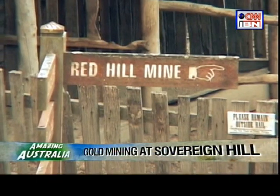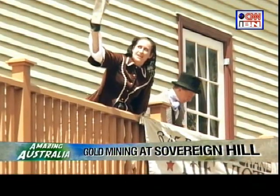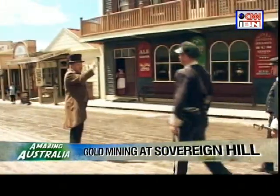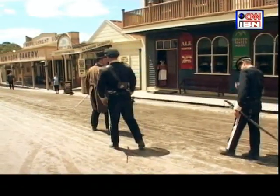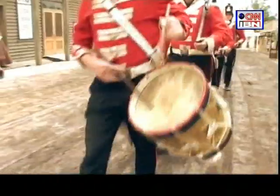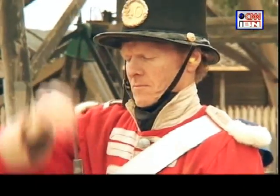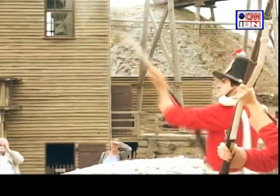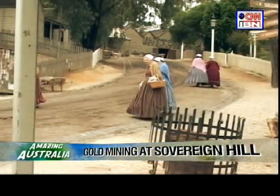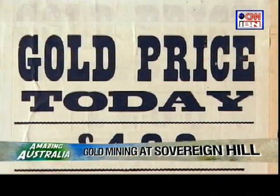When gold was first discovered here, thousands of people rushed into town in search of fortune. The town comes alive when you see costumed townspeople talking among each other. Horse carriages on the road and red coat soldiers marching past, firing a volley of shots with their muskets. I'd always wanted to be transported back to the era of classics, and I got my chance at Sovereign Hill — dressed in 19th-century clothing, I roamed the streets discovering the history of the town.